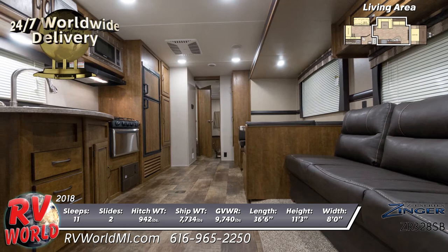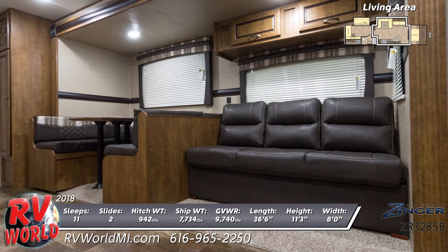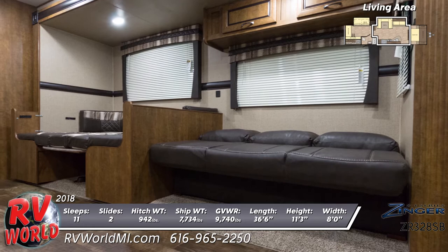Inside is an open floor plan with a plush sleeper sofa and storage overhead next to a spacious booth-style dinette, that both convert into hide-a-beds in the main living area. There are also mini-blinds and designer valances on the windows and wood-grain linoleum flooring.